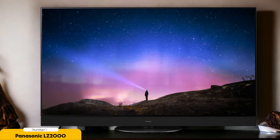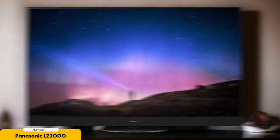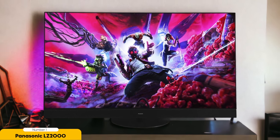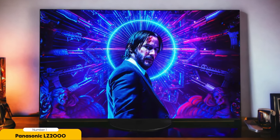Number 1: Panasonic LZ2000. For individuals who value audio quality as much as visual excellence, the Panasonic LZ2000 is a standout choice. This 65-inch OLED TV features a massive built-in speaker system that produces impressive Dolby Atmos virtualization. The audio experience on the LZ2000 is unparalleled when it comes to built-in TV speakers. It offers an expansive soundstage, making movies and TV shows come to life. Whether you're watching action-packed scenes with fighter jets or quiet dialogues, the audio quality remains consistent.